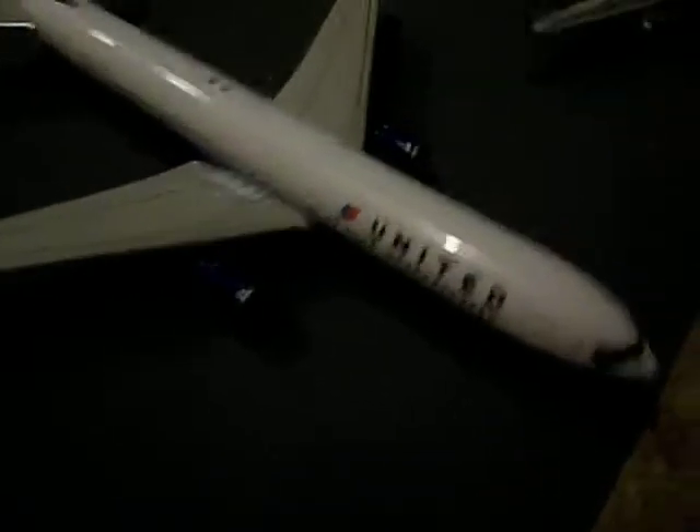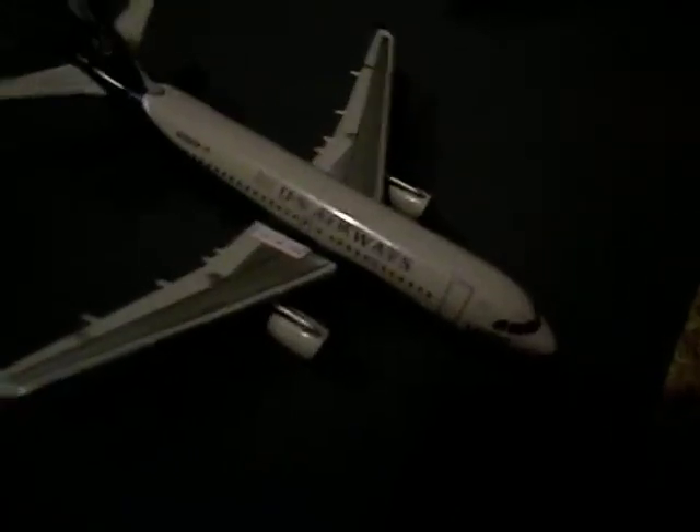Then we have Southwest right down here. This is the main terminal. United 767. US Airways A320. US Airways 737-400. US Airways A319.